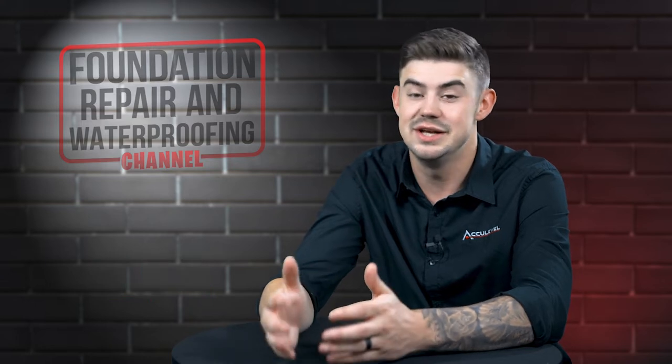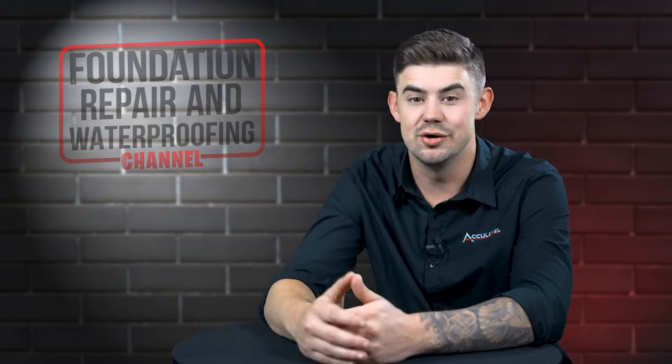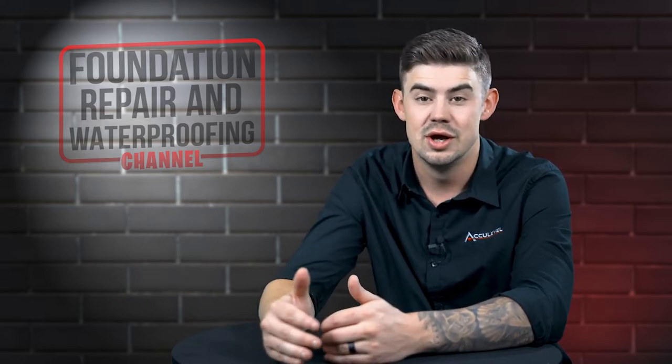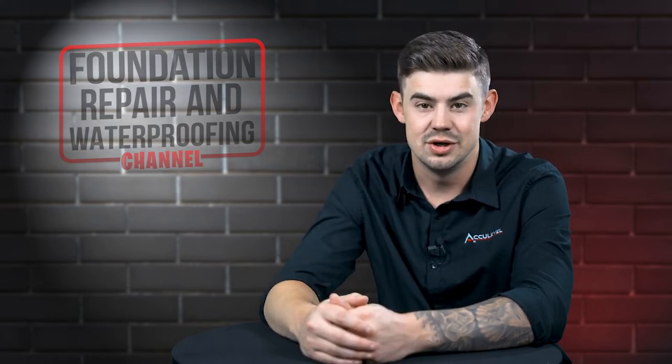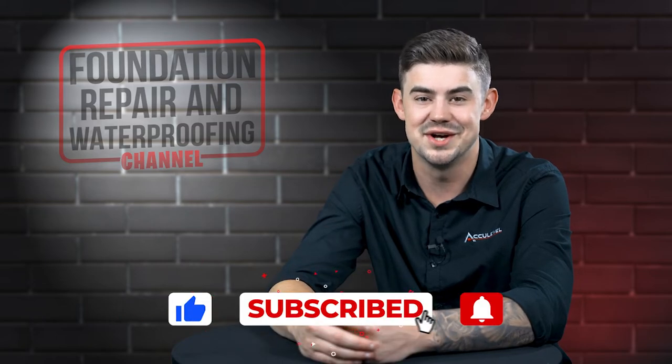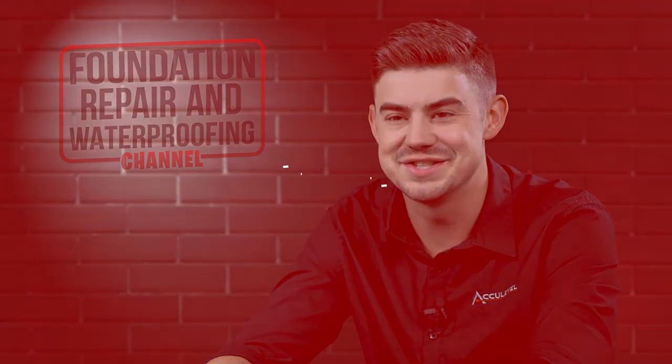A sinking foundation means you need helical piers. In this video, I'll tell you what signs to look for, what can hide these signs, and when to call a professional. Please give us a thumbs up and ring that bell. Let's get started.